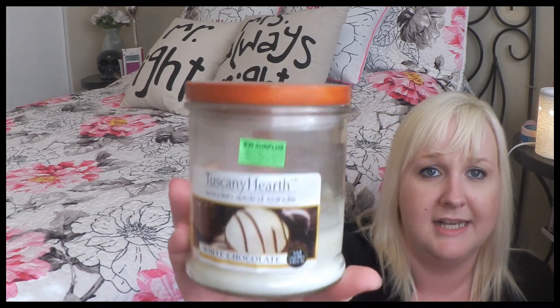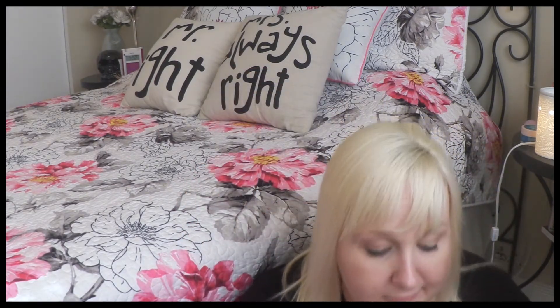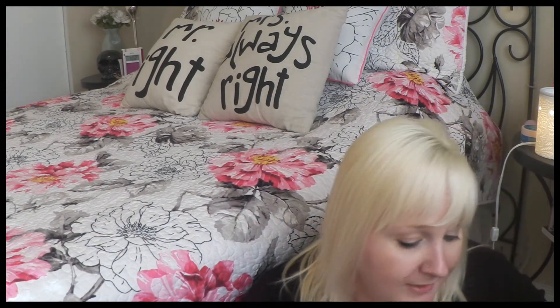Next candle is a repurchase always — the Tuscany Hearth White Chocolate. Love this, smells so good and I've already repurchased it. The next candle I actually broke after I used it — it was the Honolulu Sun and I absolutely loved it. I did want to keep this jar but I guess I'm not going to now.